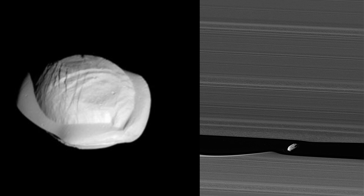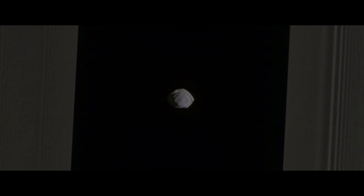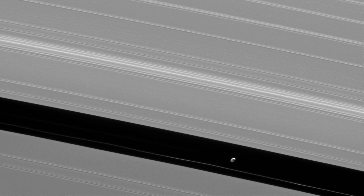First up are the shepherd moons Pan and Daphnis, both of which are only a few kilometers across. Shepherd moons are moons that orbit in or near planetary rings that keep the rings in place. For example, Pan's gravity creates a gap in Saturn's A ring, known as the NK gap. Any material that collects in this gap either gets collected by Pan as it passes, or pushed away from the gap back into the surrounding rings.